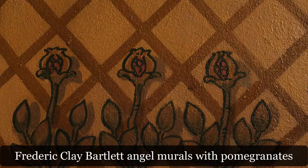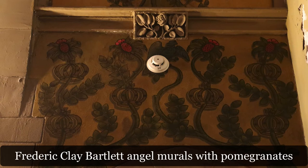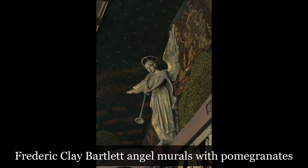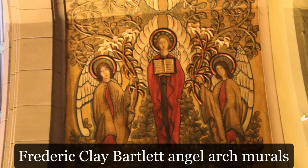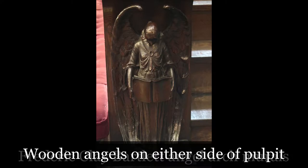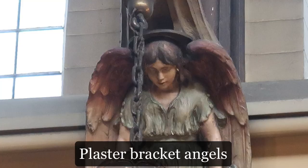Angels are, of course, part of popular Christian belief, and there are some 175 in the sanctuary. The angels atop the organ pipe screen are plaster with bronze patination. Angels are depicted in all of Frederic Clay Bartlett's murals. Two of the most charming angels are carved in wood on either side of the pulpit, and plaster angels appear to hold up the chandeliers. The ceiling light fixtures under the balcony use stylized angel wings.